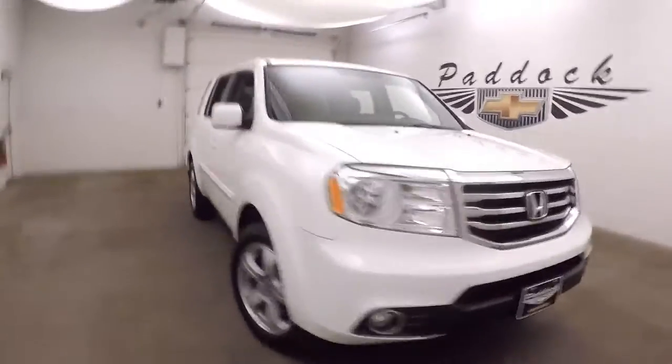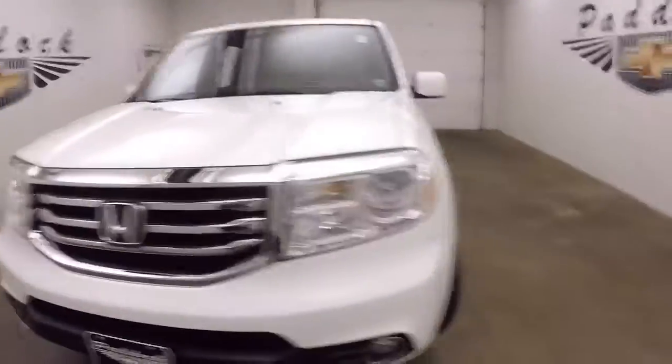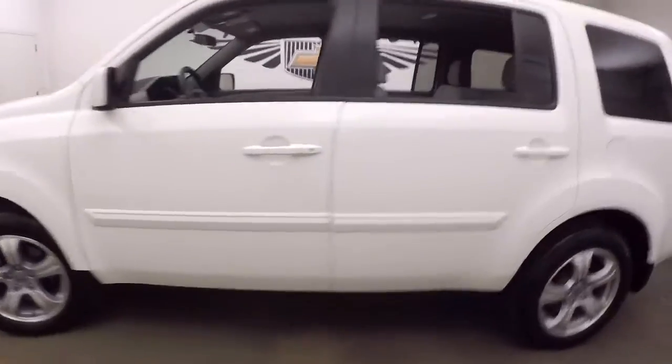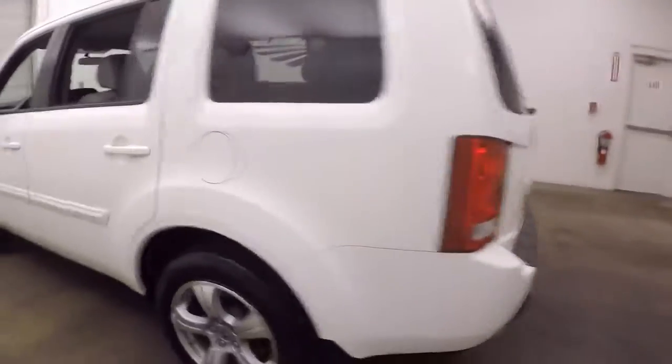It's a 2015 Honda Pilot. This is four-wheel drive. Nice white color, nice alloy wheels, decent tires.